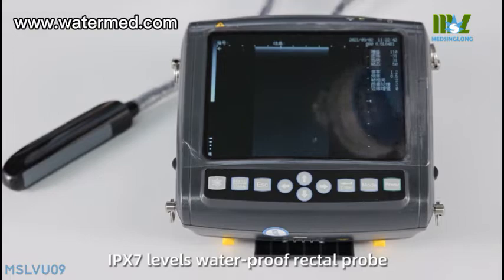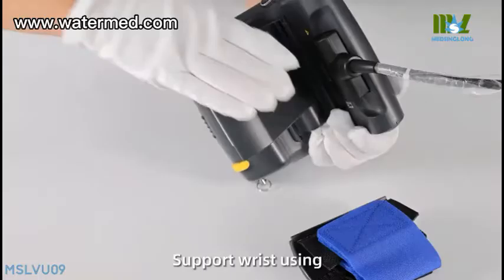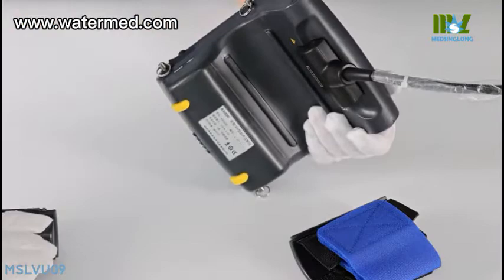User-friendly sunshine cover suits outdoor use. Supports wrist use; easy to install the wrist strap, convenient for daily operation. Matched with drive-by-wire switch for easy image freezing.